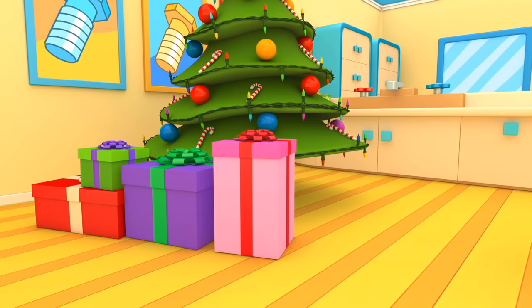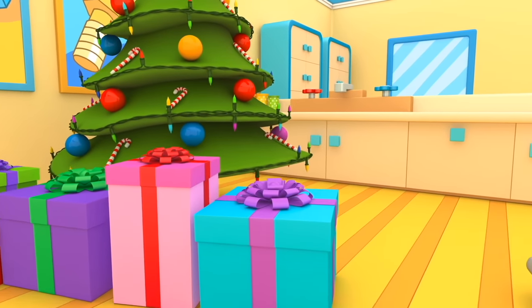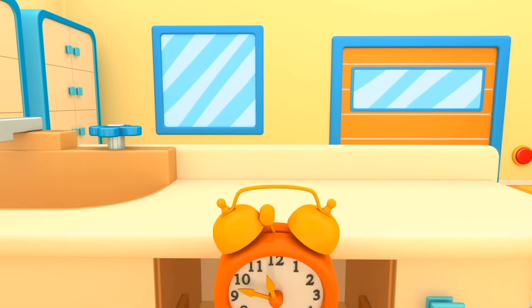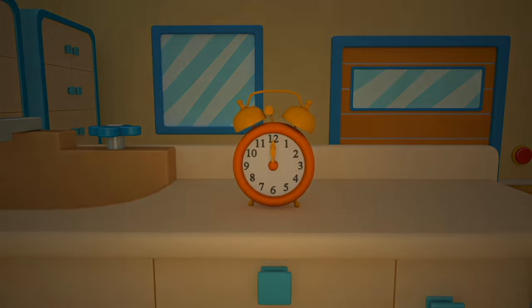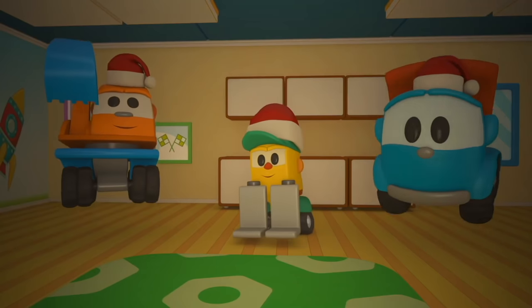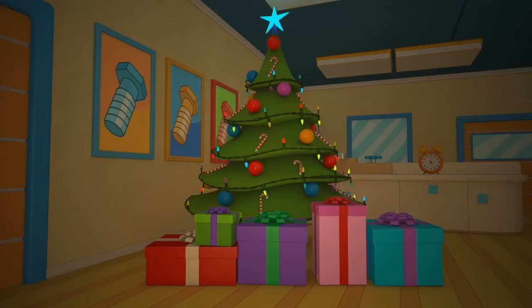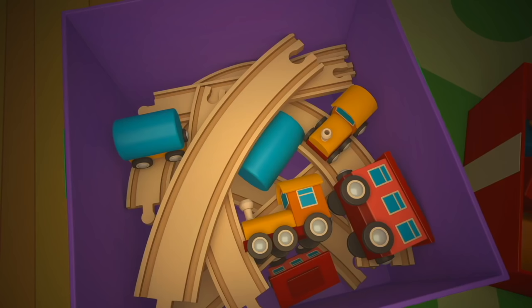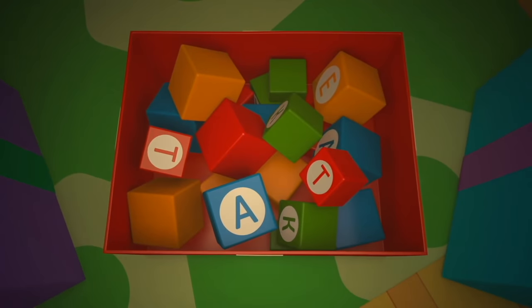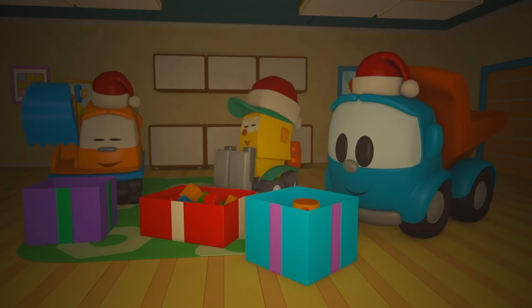Thank you for your gifts. All ready to celebrate the new year? Five, four, three, two, one — the clock strikes twelve. Hooray! Let's open gifts. A railway. Blocks. Construction set. This is fantastic.